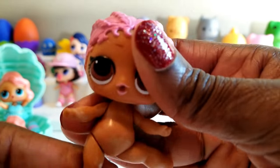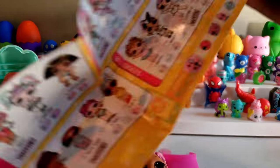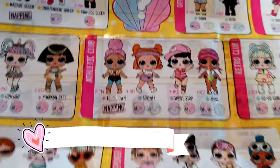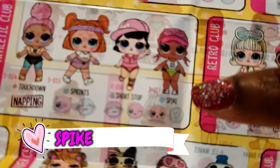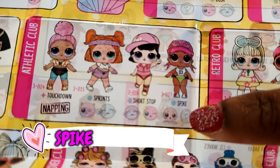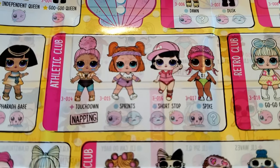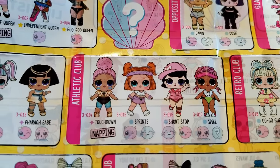I am excited to see who is joining us. Let's go ahead to the collector's guide and look at the athletic club. We have Spike — Spike is all the way at the end right there, and that is who we have. That is totally awesome. So far we actually have Sprintz, we have Shortstop, and we have Spike. The only one that we don't have from the athletic club is Touchdown.